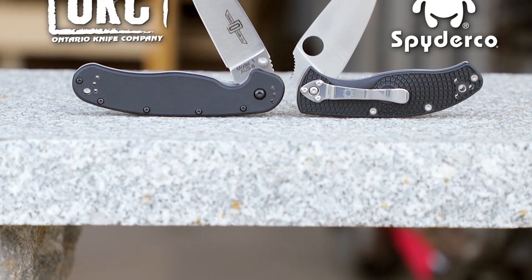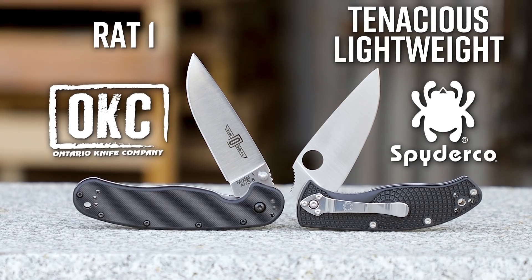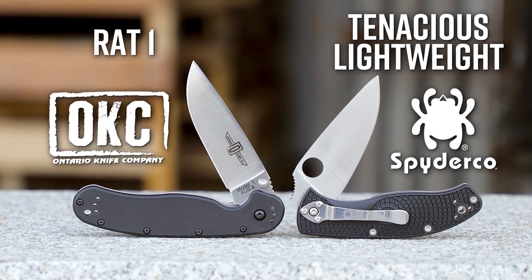Hey everyone, David C. Andersen here coming at you from the KnifeCenter. Today we're taking a look at two of our favorite cheap pocket knives and pitting them against each other. It's the new Spyderco Tenacious Lightweight versus the Ontario RAT1. Let's do this.